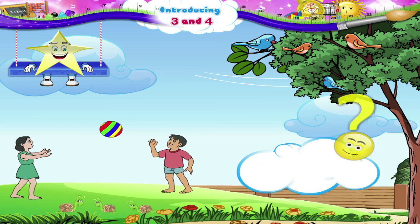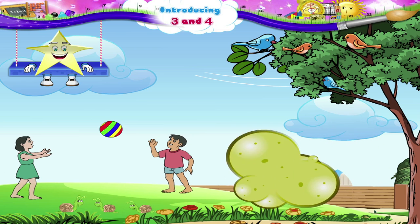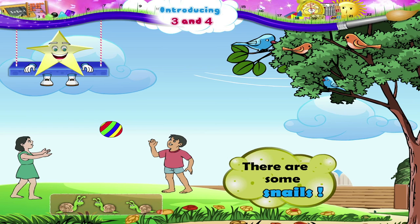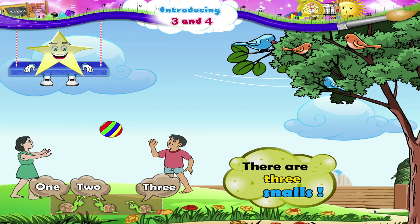Hey, look who is on the ground. There are some snails. Let us count them. One, two, three. There are three snails.